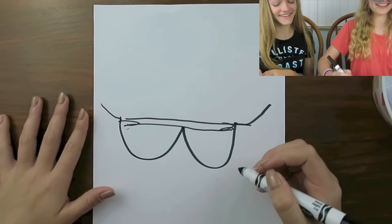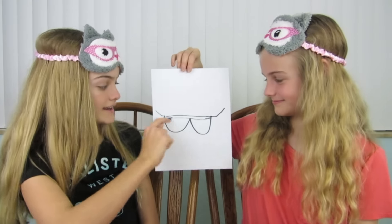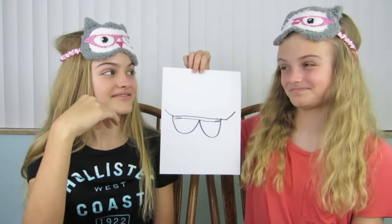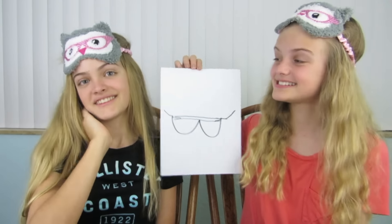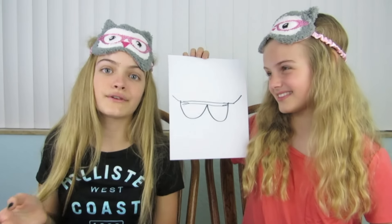I can tell what that is. You did good. Wow — this is probably the best one I ever drew. Here it is. Right away I can see these two here and the sides. I'm going to guess that they're glasses. Well, they're sunglasses. I think I should get half a point for that because I guessed glasses even though they're sunglasses.